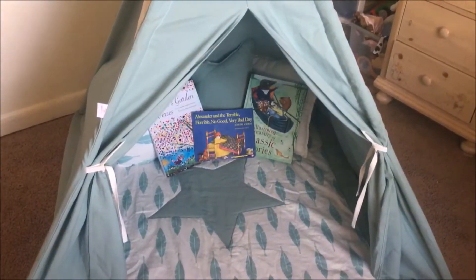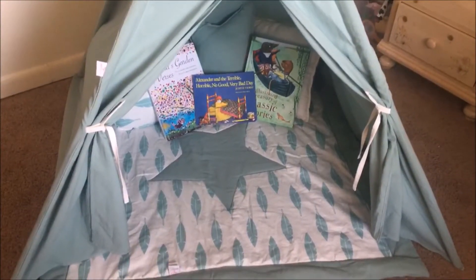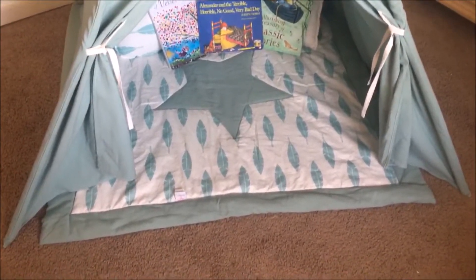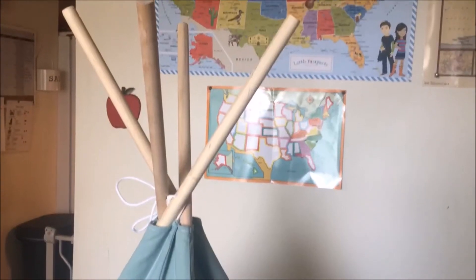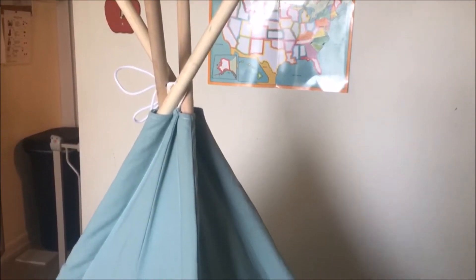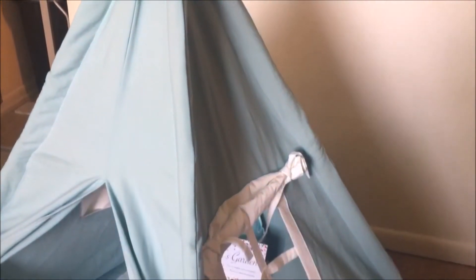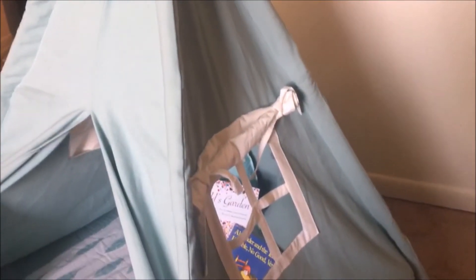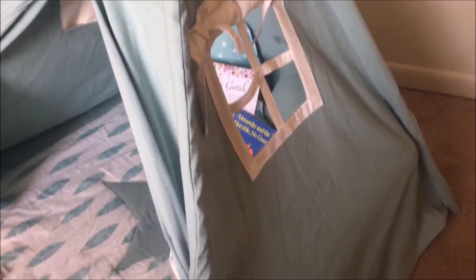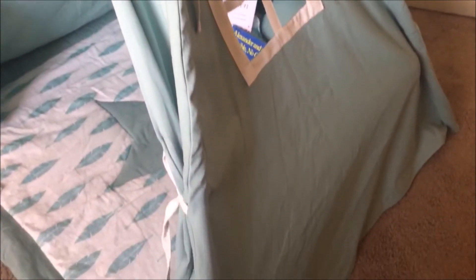This teepee is from teepeejoy.com and it's made out of a really nice fabric. It has four wooden poles and it also has two windows that you can open or close, whichever your preschooler prefers, and the front ties back. So it will let in a lot of light while your preschooler is in there looking at their books.